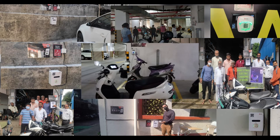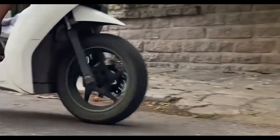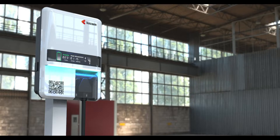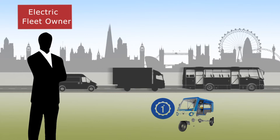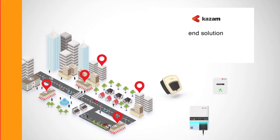Kazam is building the world's largest electric vehicle charging infrastructure for electric bikes, scooters, cars, and three-wheelers via our sleek and beautiful designs. If you are an electric fleet owner having electric scooters, autos, bikes, or cars, Kazam has brought you a perfect end-to-end solution.